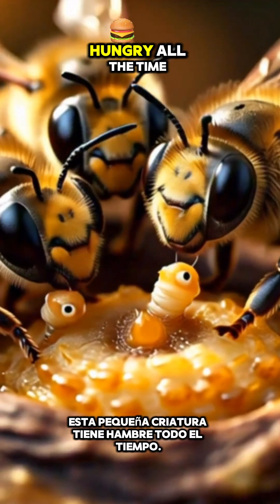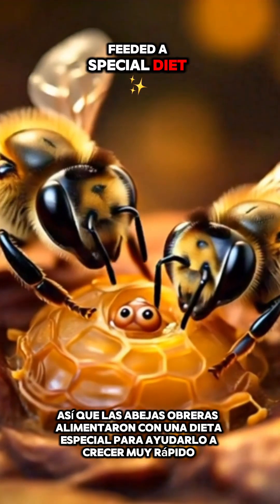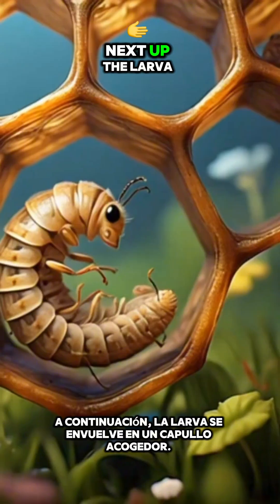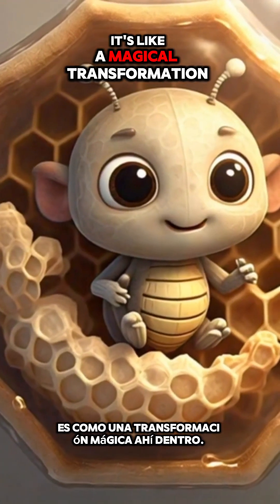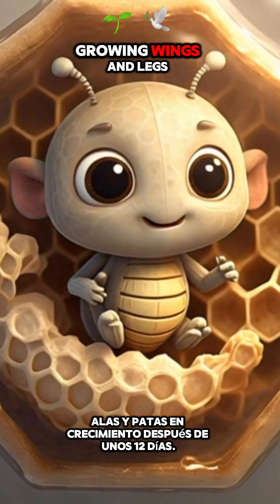This little critter is hungry all the time, so the worker bees feed it a special diet to help it grow real quick. Next up, the larva wraps itself up in a cozy cocoon and starts to change its shape — it's like a magical transformation inside there, growing wings and legs.